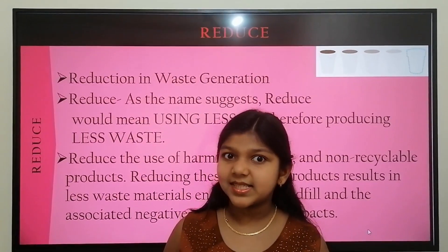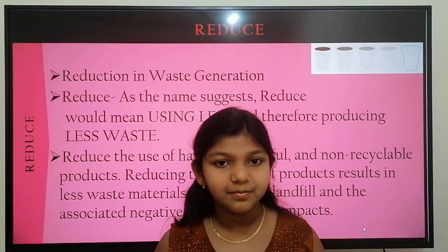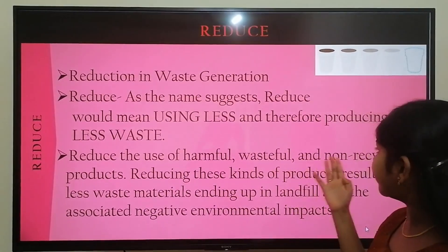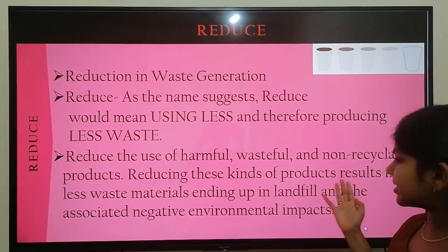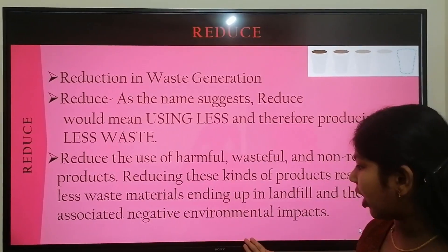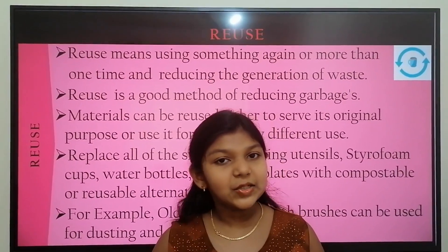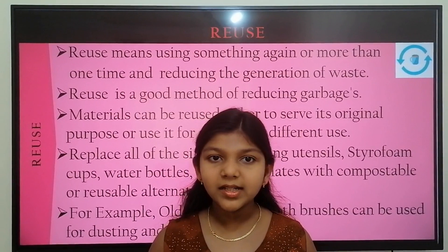Let's think of the ways to reduce waste generation. Reduce the use of harmful, wasteful, and non-recyclable products. Reducing these kinds of products results in less waste material ending up in landfill and reduces the associated negative environmental impacts. The third R is Reuse — reuse means using something again or for more than one time, thereby reducing the generation of waste.